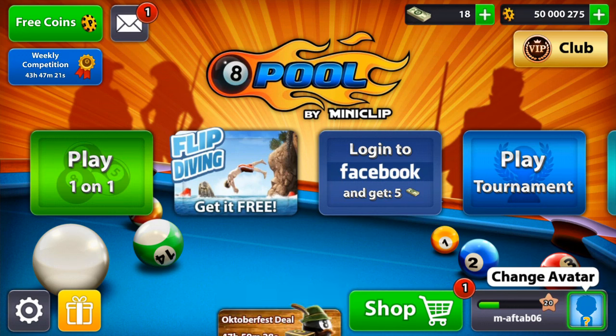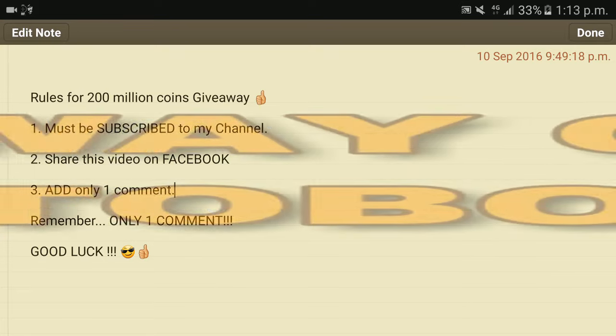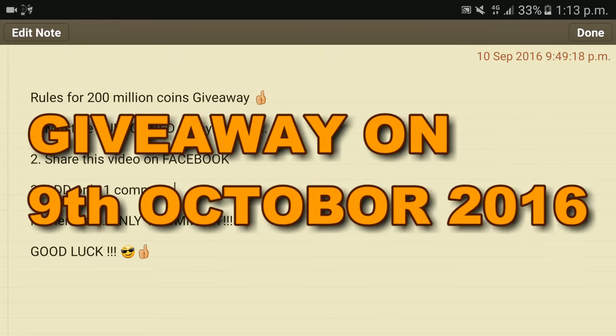Now let's move on to the rules. You can see the rules here — these are the same as the last giveaway. Number one: you must be subscribed to my channel. Number two: you have to share this video on any of your social media — Twitter, Facebook, or any other platform. You don't have to tag me; just share it on your profile. Number three, the very important rule: you must only have one comment. It doesn't matter what you write, just one comment. The giveaway will be on next Sunday, so good luck to all of you.